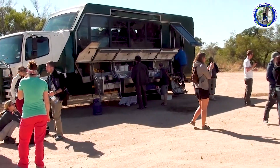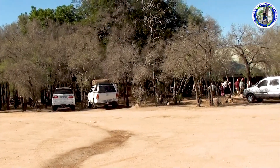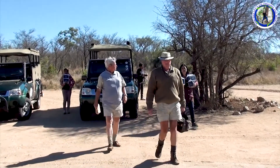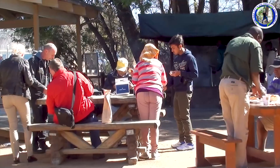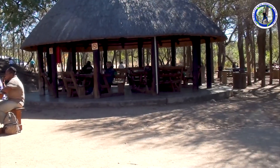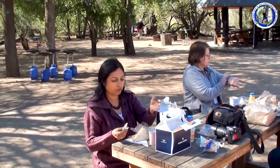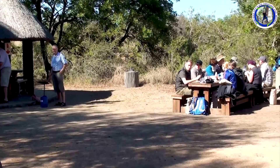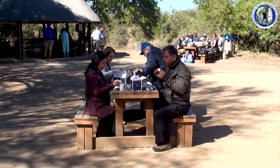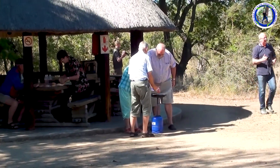After the early part of the game drive, we will now have breakfast here. Breakfast at Kruger National Park — having a hearty breakfast. Those tourists are frying omelettes.